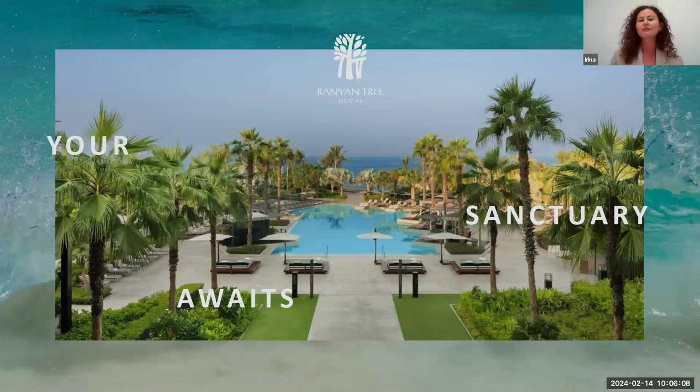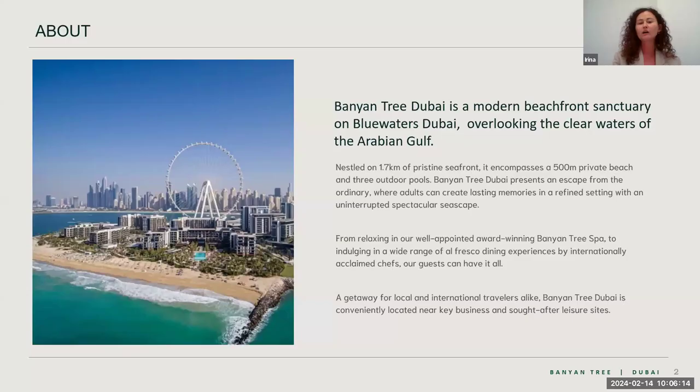Bluewaters Island is located next to the JBR area — just a few minutes' walk from the JBR. It's not really disconnected from the mainland, so don't be confused by the word 'island.' It's not in the middle of nowhere; it's actually in the middle of a main touristic attraction.